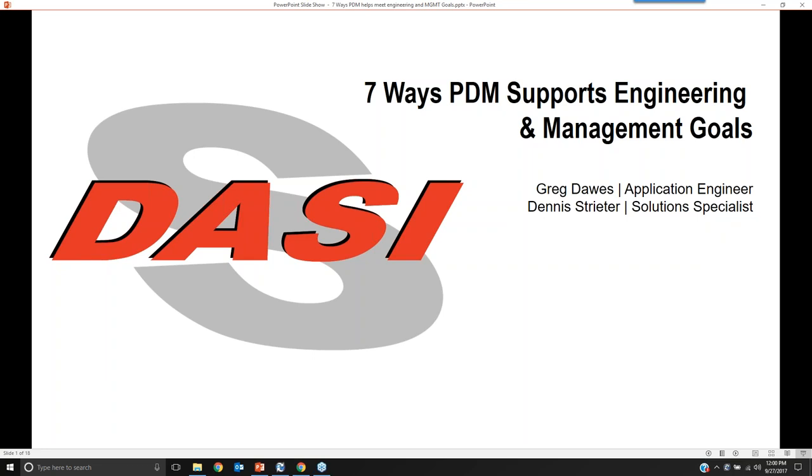We're just kicking off the session. You should be able to see our screen. Here, both myself and Greg Dawes, who's going to be the application engineer, going through the technical aspects of today's presentation. Greg, are you with us? Yes, I'm here. This is a listen-only mode presentation, but you are welcome to enter questions as they come up in the chat window. I'll be following those questions and trying to stage them appropriately for Greg so he can stay on task with the technical portion.